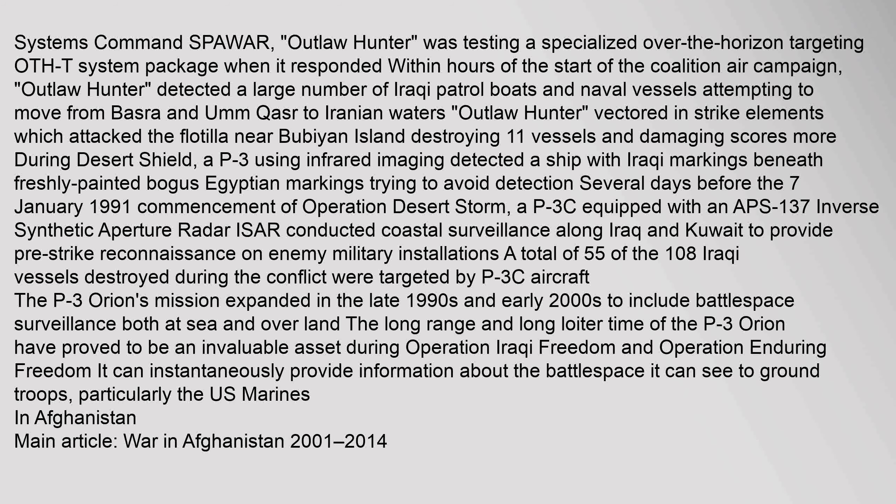The P-3 Orion's mission expanded in the late 1990s and early 2000s to include battlespace surveillance both at sea and overland. The long range and long loiter time of the P-3 Orion proved to be an invaluable asset during Operation Iraqi Freedom and Operation Enduring Freedom. It can instantaneously provide information about the battlespace to ground troops, particularly the U.S. Marines.